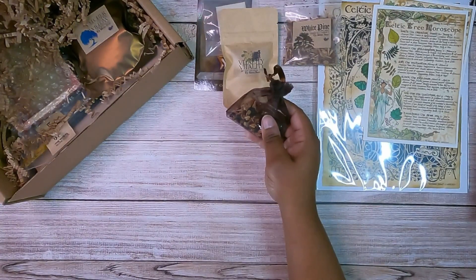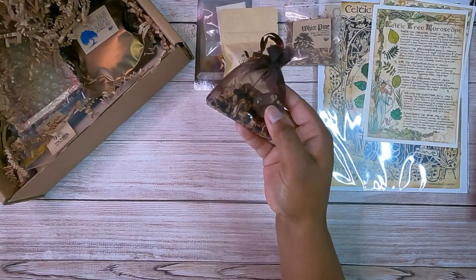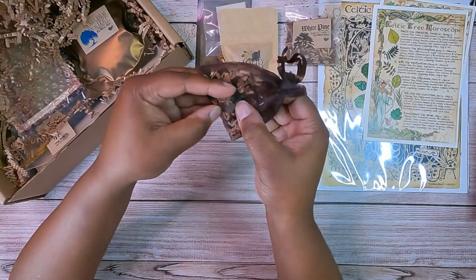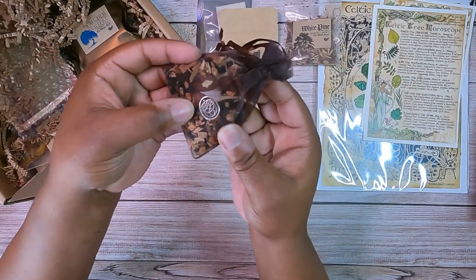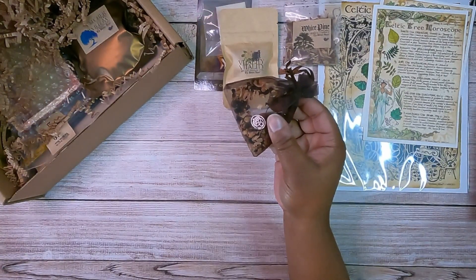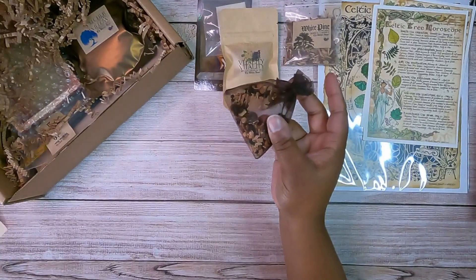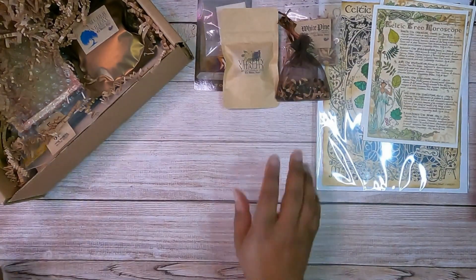This is the Earthly Abundance Spell Charm Bag. It has a tumbled smoky quartz in it — you can kind of see that in there. It also has a pewter triskelion acorn affirmation charm. One side says 'Grow Abundance' and the other side has the triskelion inside an acorn. This smells so good. Along with that, it has willow bark and oak bark — it has my birth tree in it — plus white pine and elderberries. I think I'm going to put that in my money bowl.